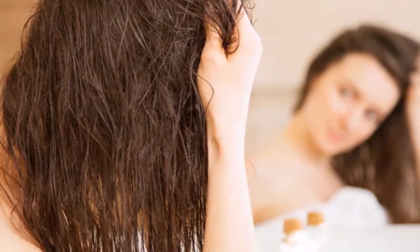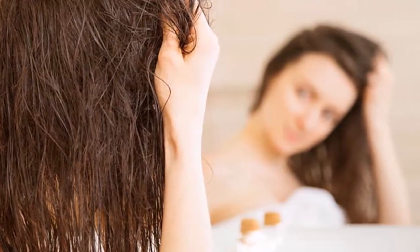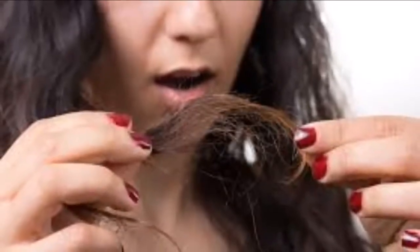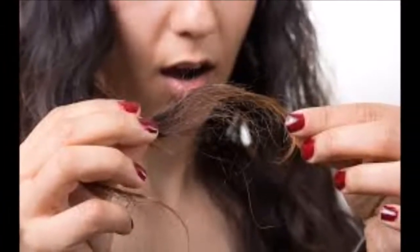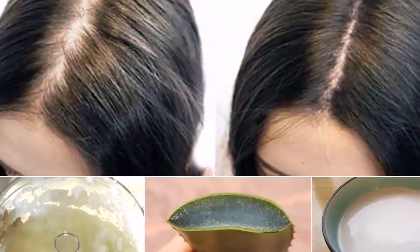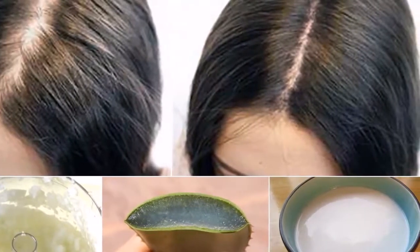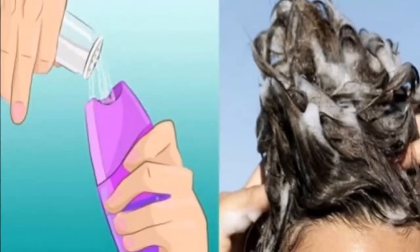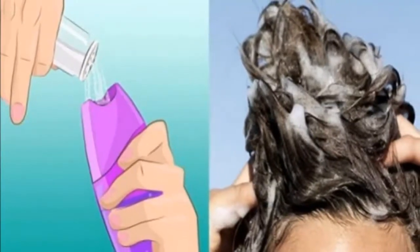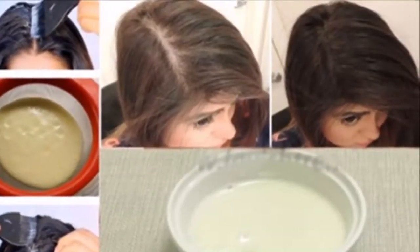Anti-dandruff treatment. Dandruff is formed from small dead skin cell pieces. Salt can stimulate circulation and eliminate dandruff flakes, and it has the ability to protect the scalp from fungal growth. To eliminate dandruff, divide your hair into sections and add 1 to 2 teaspoons of salt on the scalp. Massage gently with wet fingers for 10 minutes, then wash your hair as you regularly do.